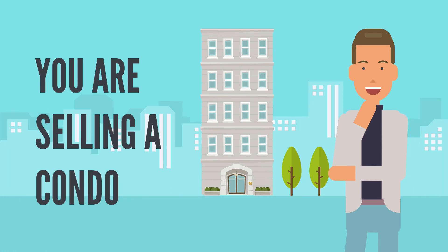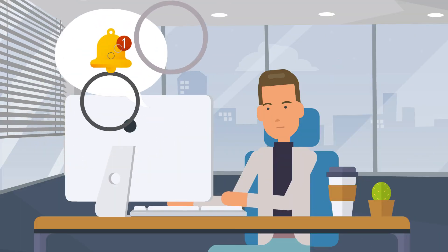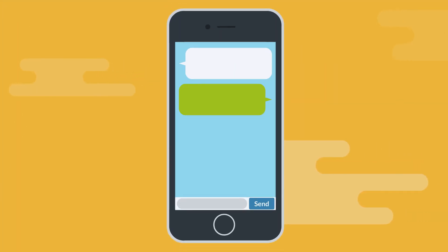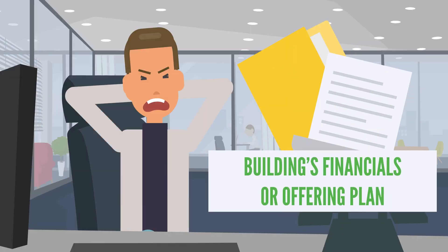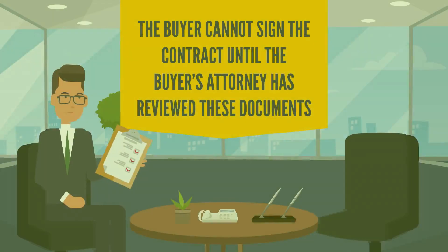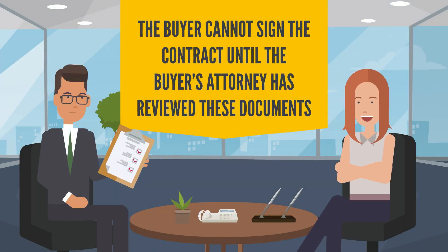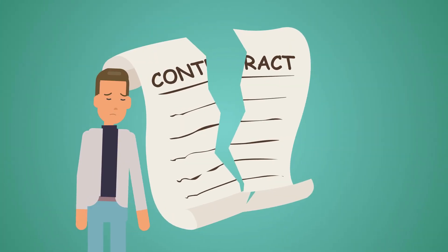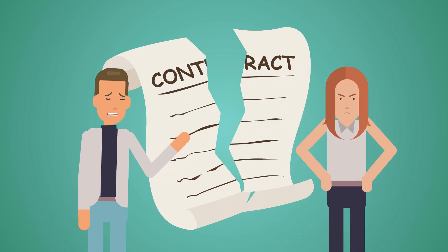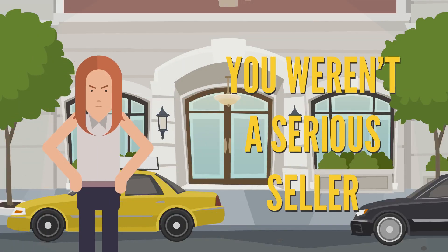Here's a good example. Let's say you're selling a condo. You receive an offer, negotiate, and come to an agreement on price. Once there's an accepted offer, you realize you don't have a copy of the building's financials or offering plan. Because the buyer cannot sign the contract until the buyer's attorney has reviewed these documents, your deal stalls as you search for these materials. The buyer eventually backs out and buys a different property because you took too long and they assumed you weren't a serious seller.